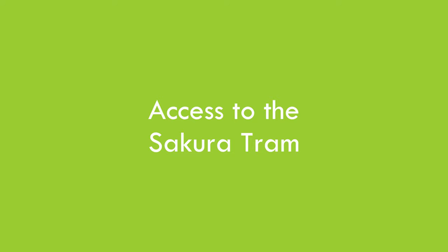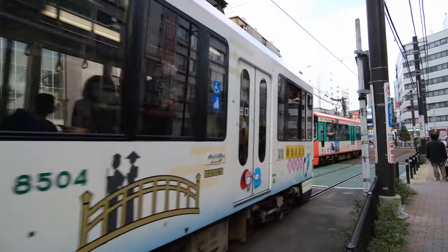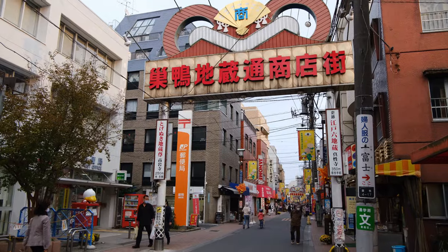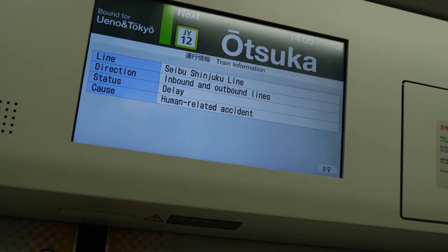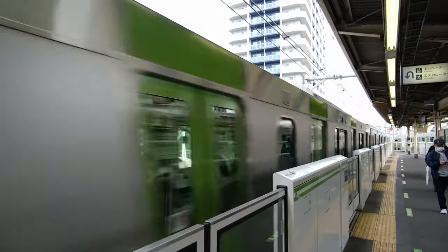For more on that later, let me show you how you can experience the Sakura Tram as a tourist and visit one of my favorite low-key areas of Tokyo. The Sakura Tram gives access to North Tokyo in areas such as Waseda University, Sugamo, Oji, and Arakawa. My preferred way to access the Sakura Tram is Otsuka Station on the Yamanote line.